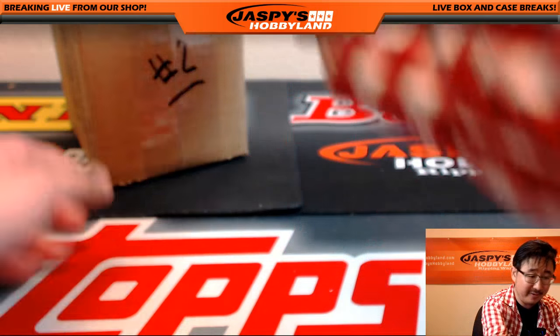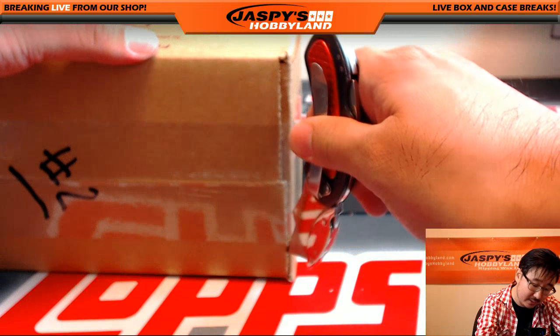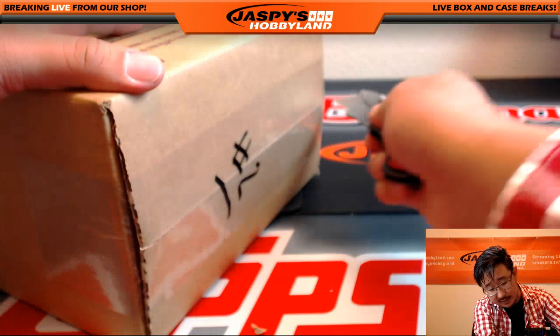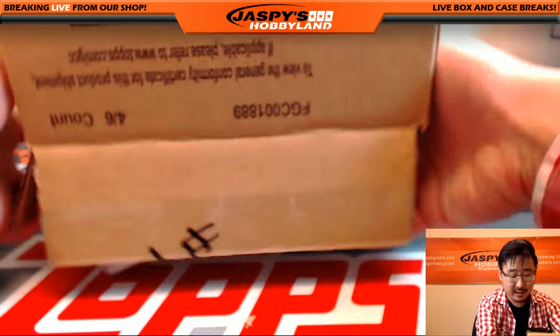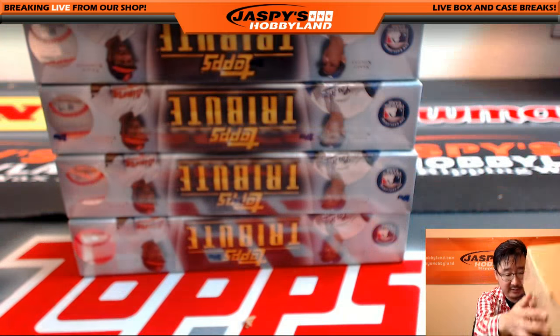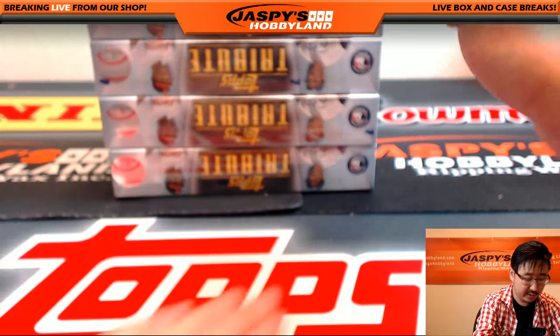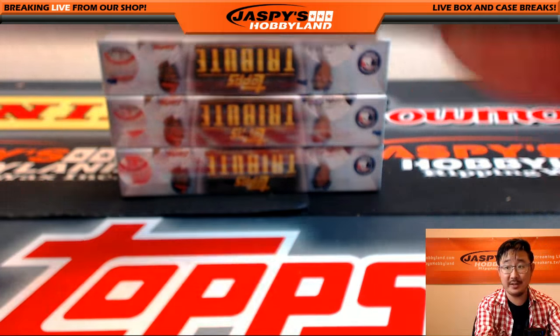Our very first break of this stuff was incredible — Clayton Kershaw Super Fractor right out of the gate. Some really nice stuff, so nice start with a tribute. I'm sure we'll be breaking a ton of this, not only today but over the next few days as well. It's a very quick break too, and a very fun break. Good luck ladies and gentlemen, this is break number two.